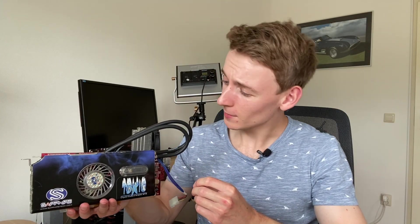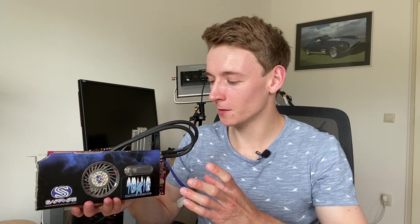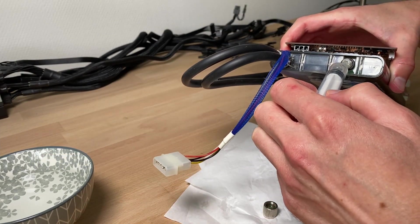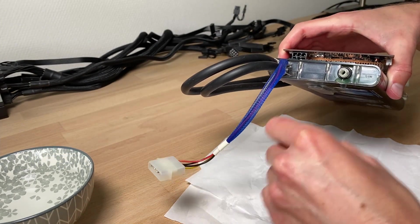Now it's time to find out if it actually works, and to be honest I don't have the greatest confidence. I bought it sight unseen — not only is it a 15-year-old GPU, but a water-cooled 15-year-old GPU, and who knows what has happened to it during all those years.